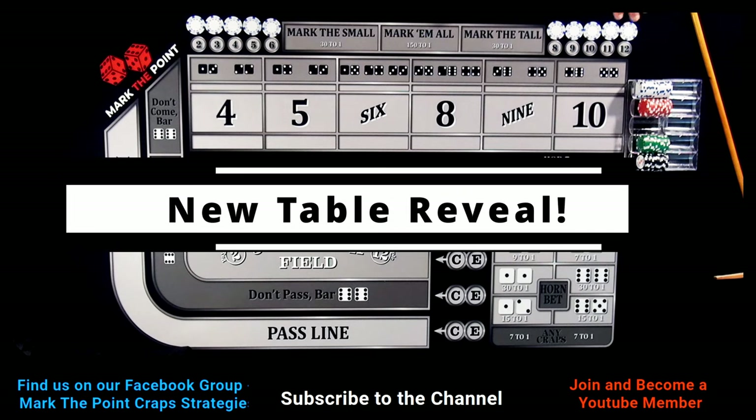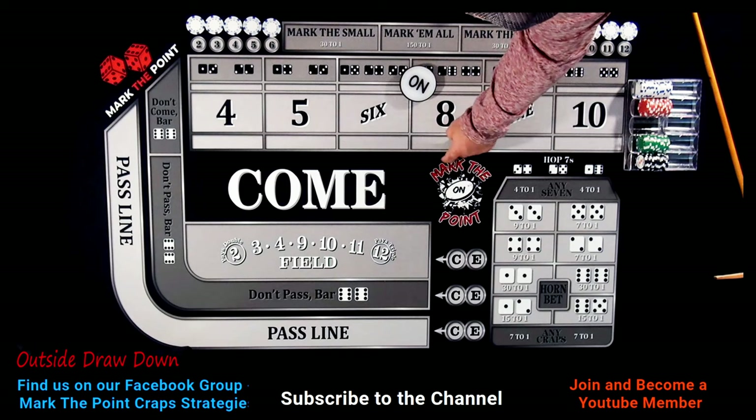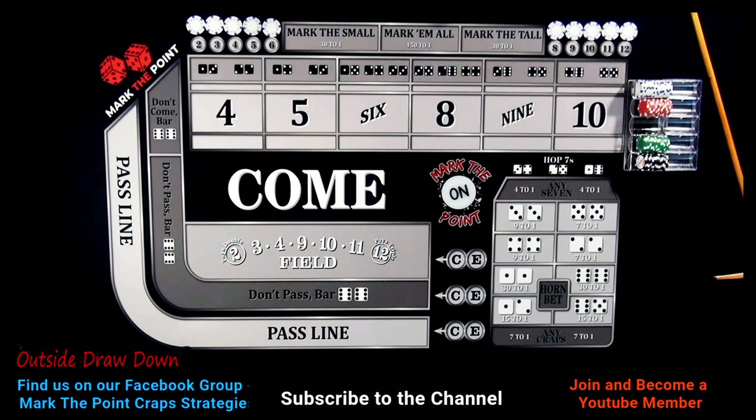Hey guys, welcome to Mark the Point. If you've been following my channel, you already see something different. I got a brand new layout, a brand new table, my custom ATS markers — Mark the Small, Mark the Tall, to mark them all. We got hops sitting right here of every number, my brand new logo, the new Mark the Point logo for the table. I hope you like the table as much as I do — I've been waiting a long time to get it ready.